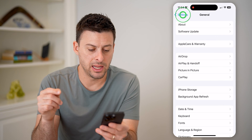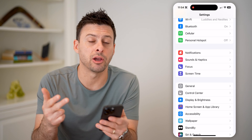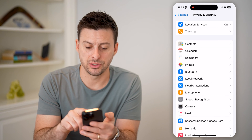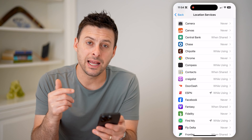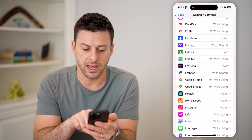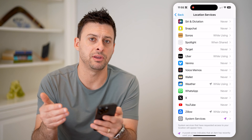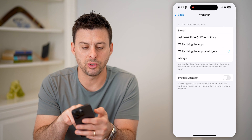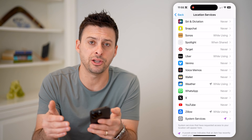Now let's go back and check whether your phone is hacked through location services, the camera, or the microphone. Scroll down and tap on Privacy and Security, then choose Location Services at the top. The little arrow indicates that an app has used your location recently. If any app — such as ESPN, Find My, Google Home, Google Maps, or News — is using your location but you haven't opened or used it recently, tap on it and switch it to Never, and potentially delete the app, because it could be using your location as part of the hack.